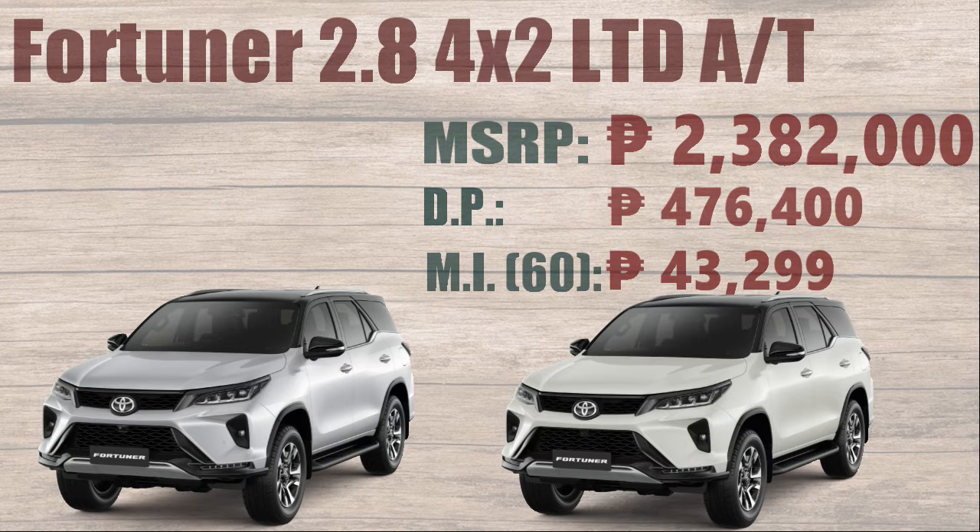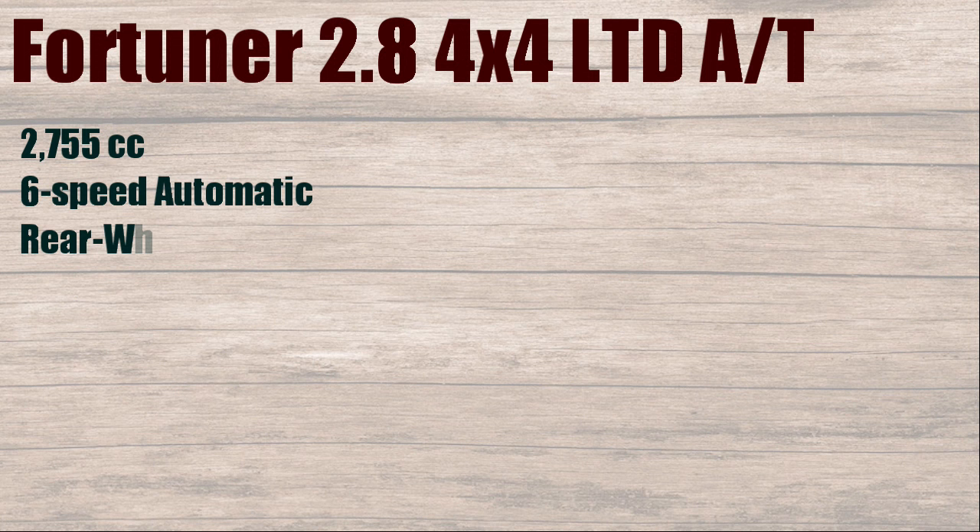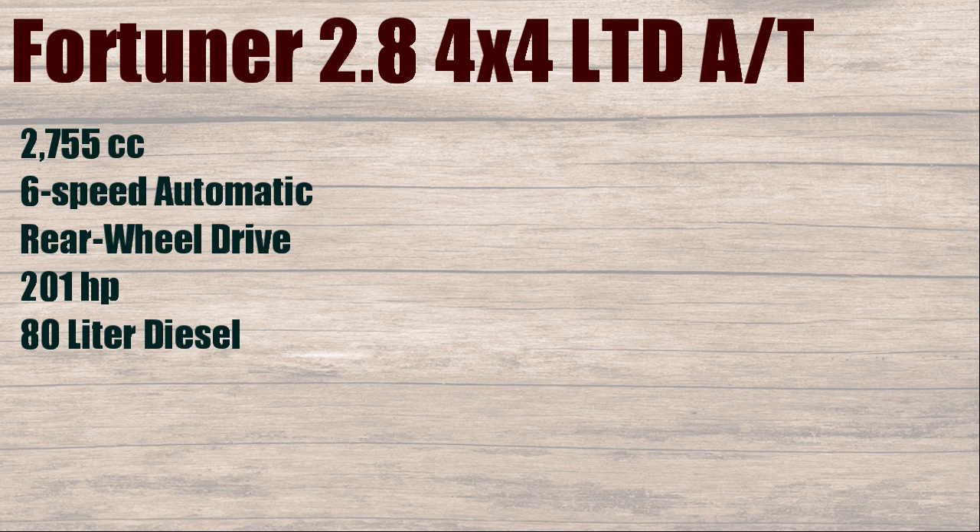Fortuner 2.8, 4x4 LTD AT. 2755cc, 6-speed automatic, rear-wheel drive, 201 horsepower, 80 liters diesel, with fuel consumption of 12.3 kilometers per liter.